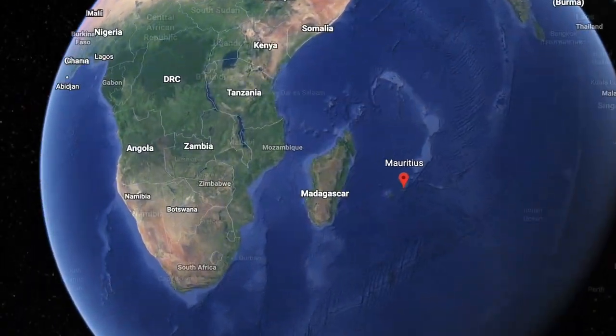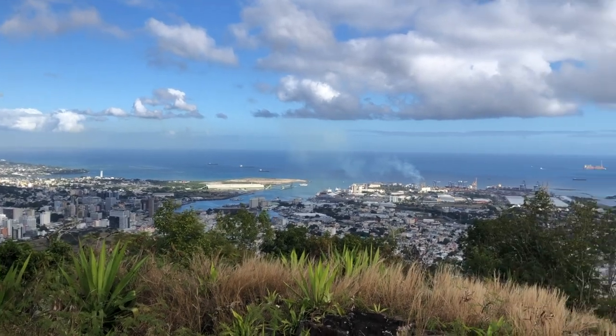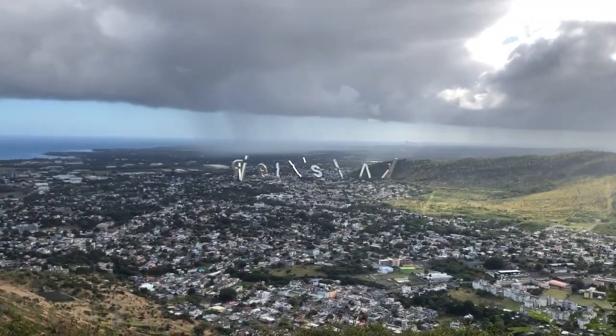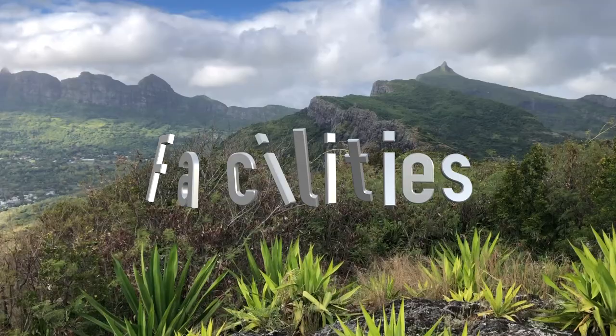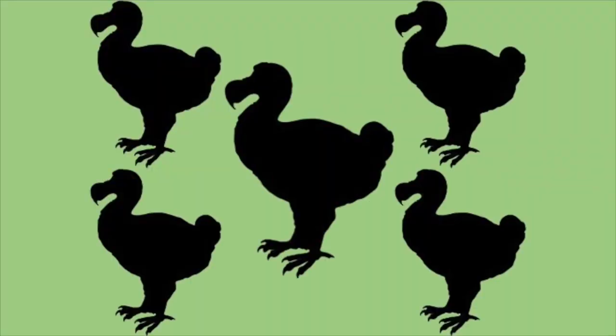Hey guys, welcome back to Adventures in Aviators, your quick stop on the internet on your way to amazing nature. Today we are in Mauritius and we are hiking up Priest's Peak. As always, we're going to rank five different categories: location, trail traffic, facilities, plants and wildlife, and the payoff — on a scale of one to five dodo birds. So let's jump right in.